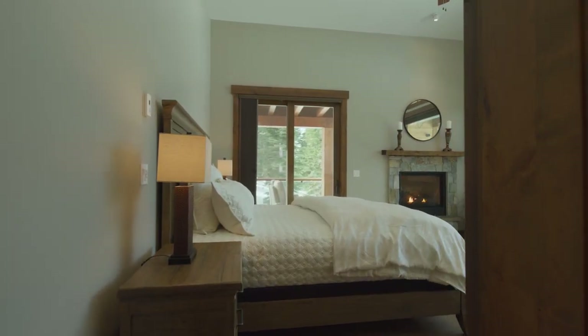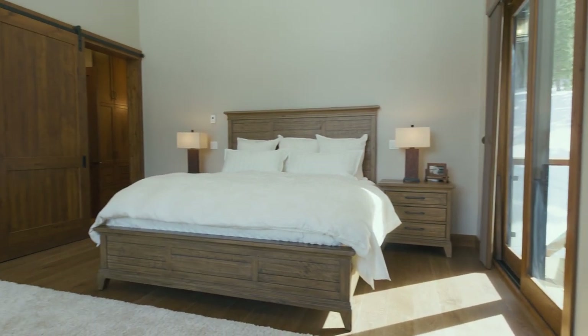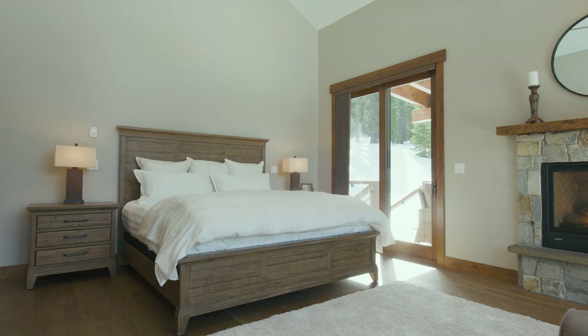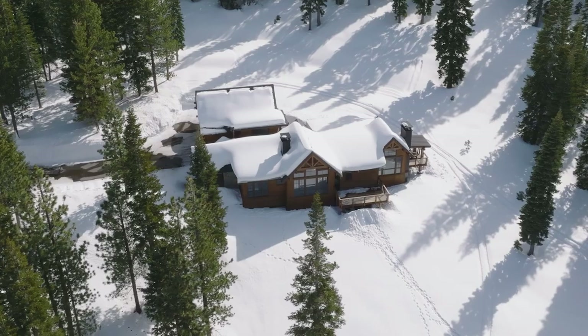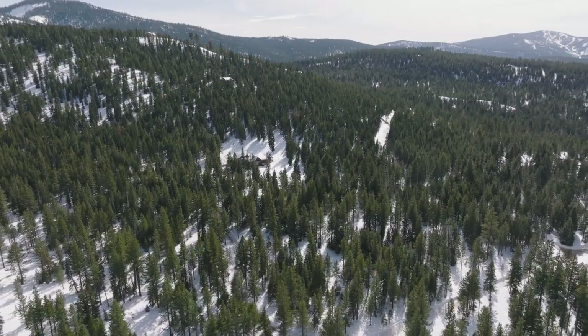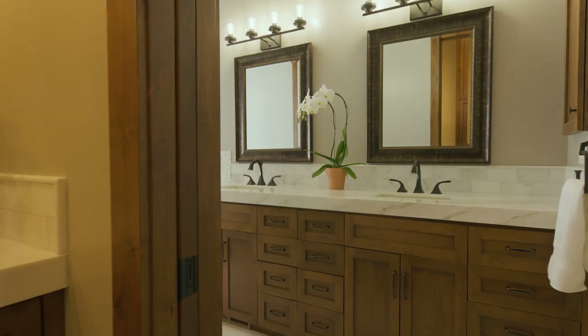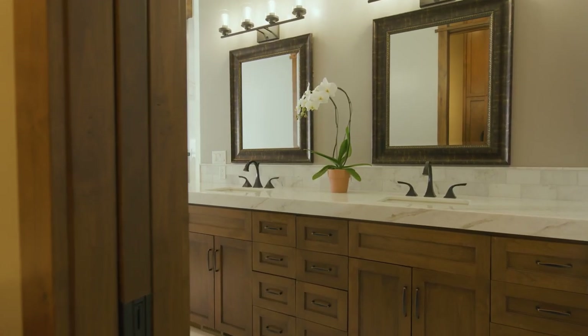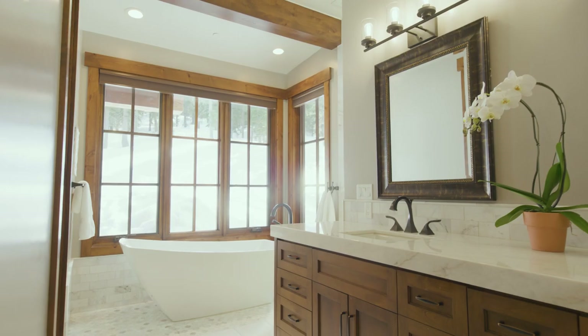The luxurious primary suite is just its own enclave. There's a beautiful room with a gorgeous gas fireplace and spectacular morning light, so you wake up and it's bright and pretty. There's also a private deck, great for coffee in the morning — sunny enough almost all year round. You can sit outside, enjoy the morning light, watch nature come alive. You'll also enjoy the large walk-in closet and the absolutely luxurious and stunning primary bath with a large shower and even heated floors.